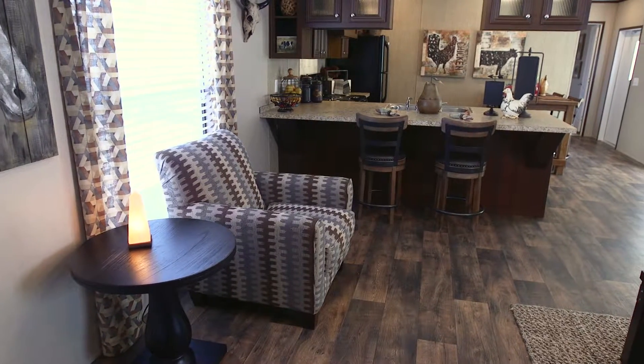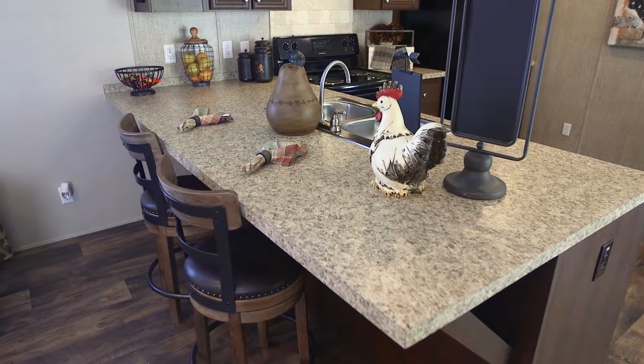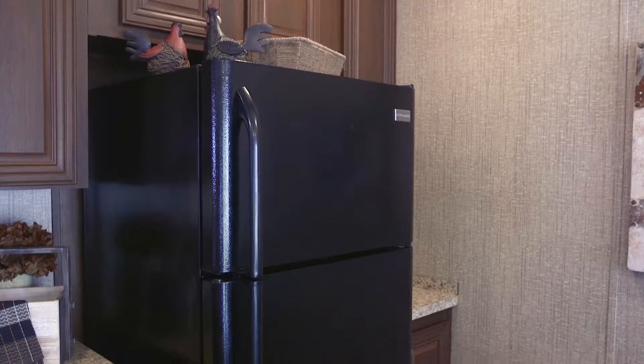The living room and kitchen are connected for an open feeling, but a generously wide bar area and an arced cabinet design offers some separation as well as plenty of storage.